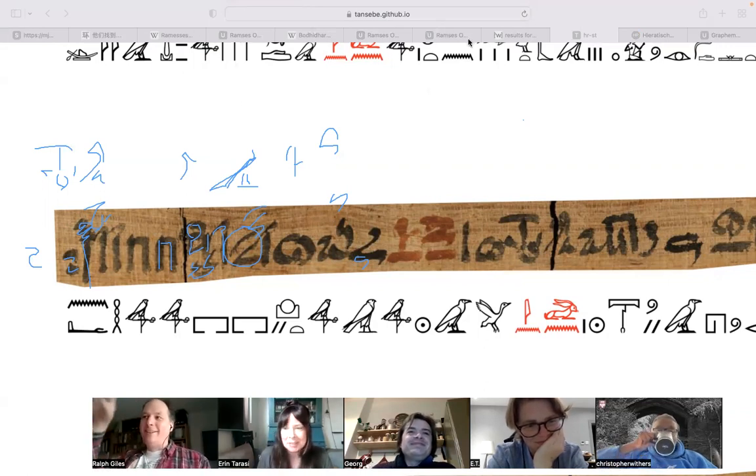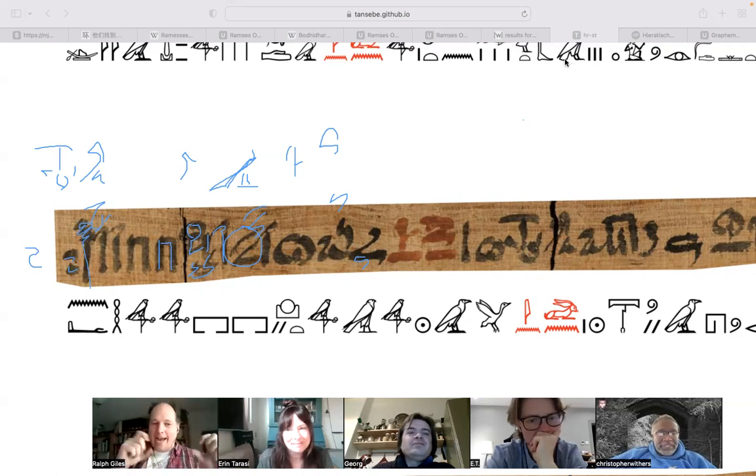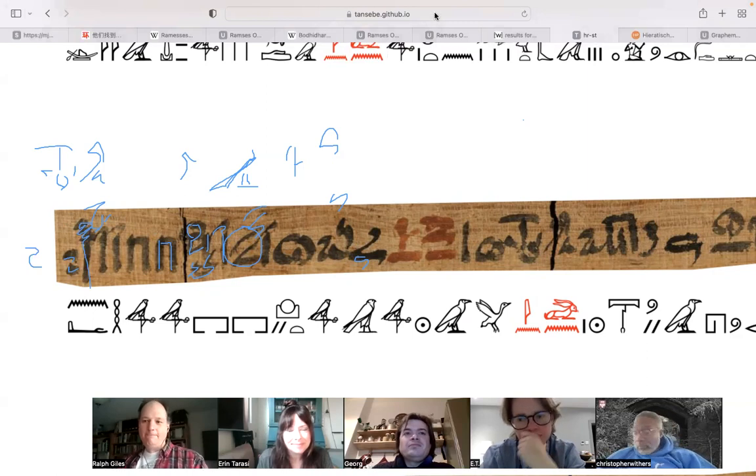It's interesting because it does look like a code because the strokes are connected, but the strokes are also connected because that's how you make an N and that's how you make an A. They actually have those shapes individually.